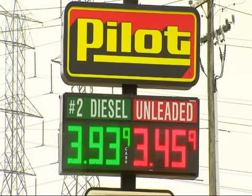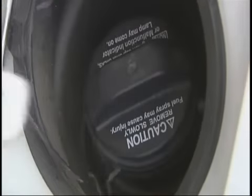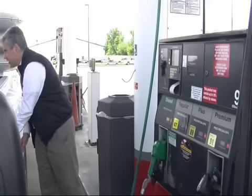Most drivers we talked to say quality isn't their number one factor when buying gas. 'Price — first and foremost, price mainly. I mean, with these prices, it's unreal.' Even a few cents more didn't make it worthwhile for most — only one driver said he'd be willing to pay a little bit more.